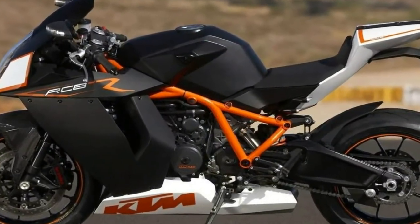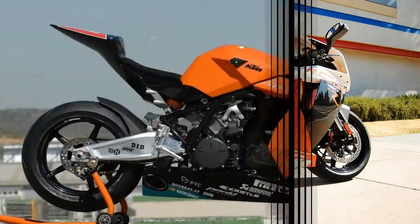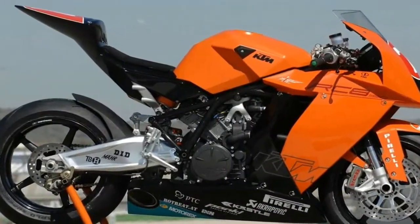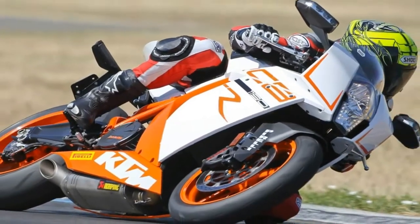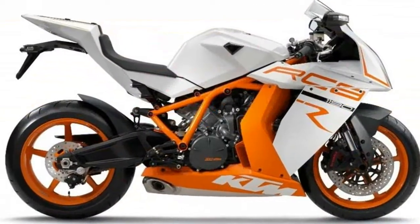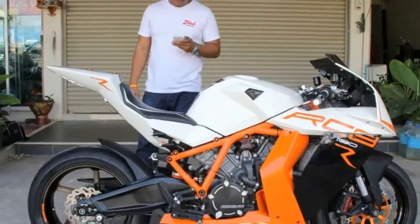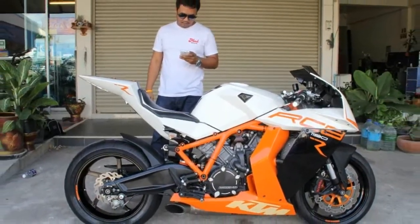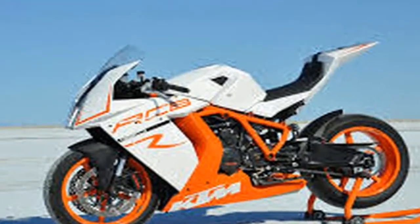The motorcycle is built around a two-cylinder four-stroke spark ignition 75-degree V-arrangement liquid-cooled engine with a displacement of 1195cc. The unit rewards you with a peak power of 129kW — 173 horsepower — and is kept in leash by a six-speed claw-shifted transmission. Hit the jump for more information on the KTM 1190 RC8 R.